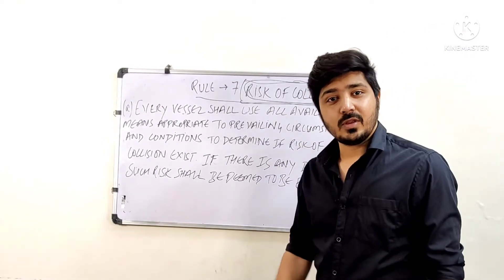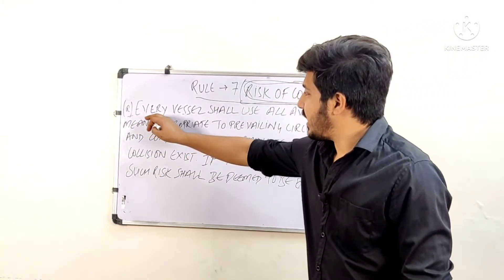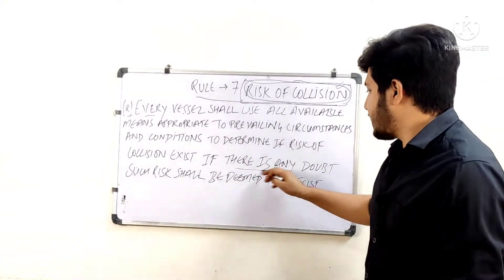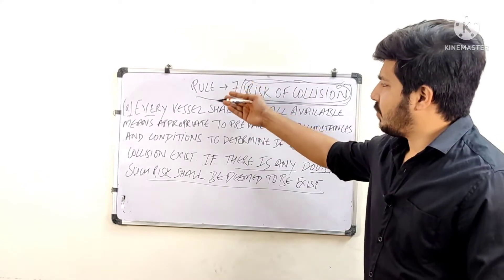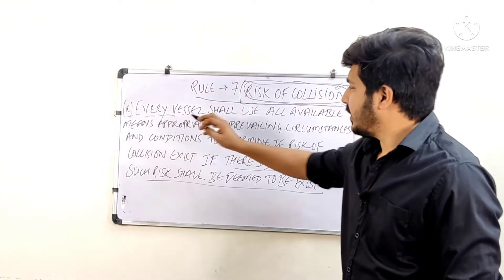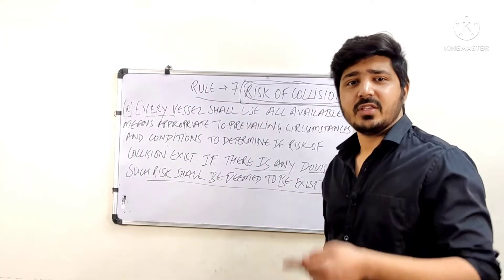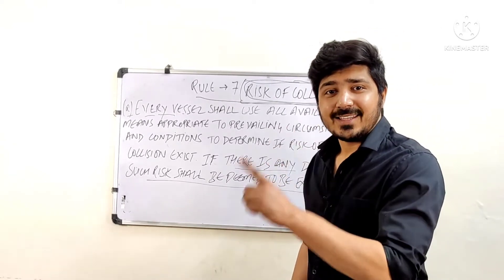We have reached the stage where we need to find out the risk of collision at sea. Part A states: every vessel shall use all available means appropriate to the prevailing circumstances and conditions to determine if a risk of collision exists. You can use radar, VHF, AIS — whatever navigation aids are available on board — to find out the risk of collision.